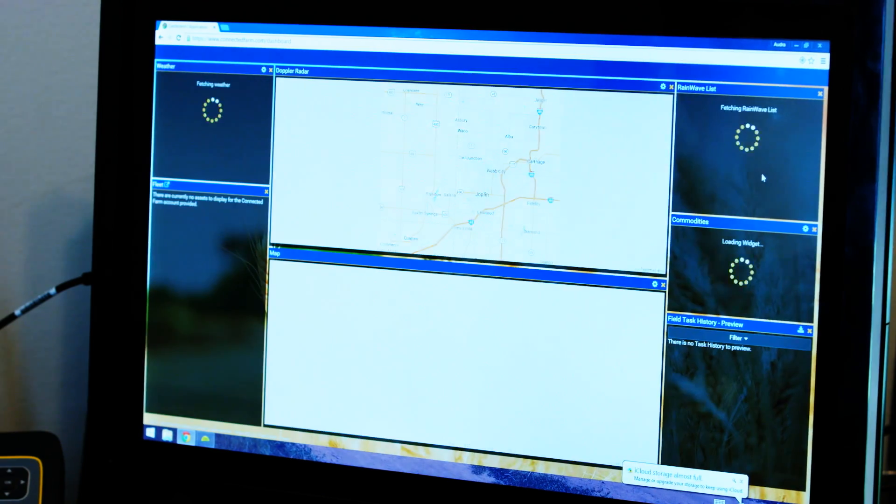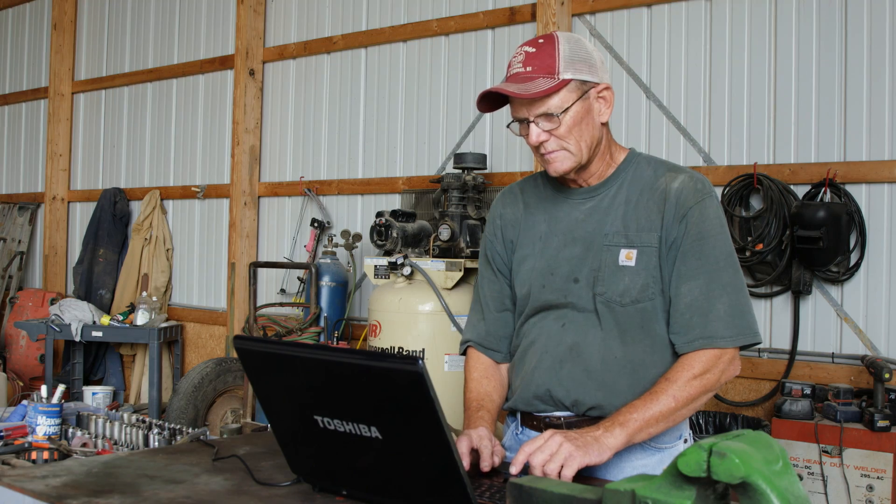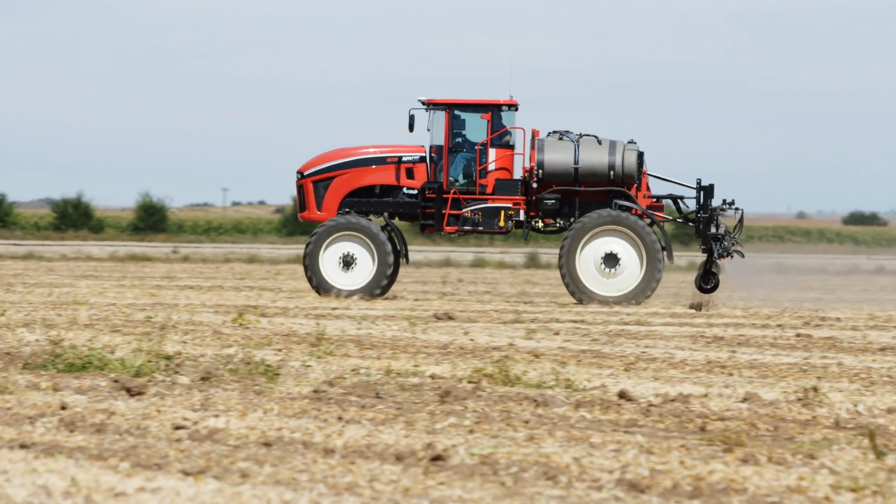Connected Farm provides real-time information, anytime and anyplace, to help farmers identify potential issues and make better in-season decisions.